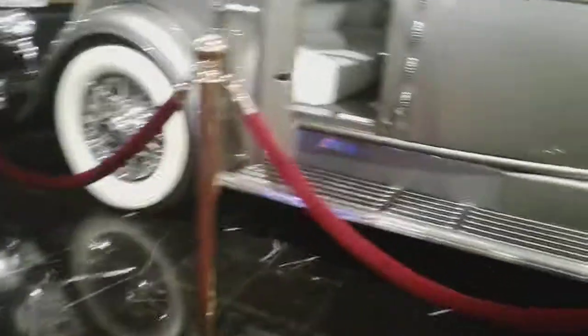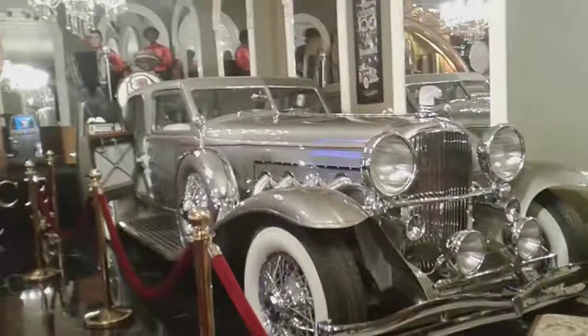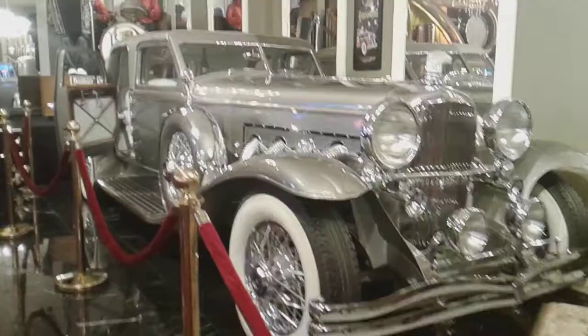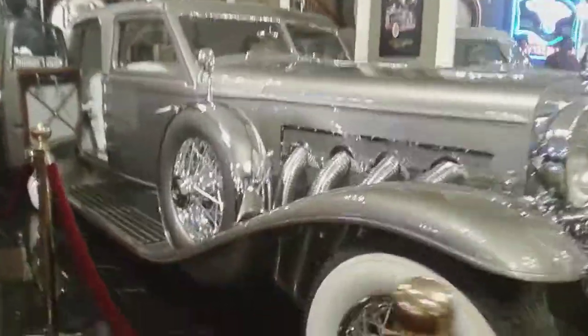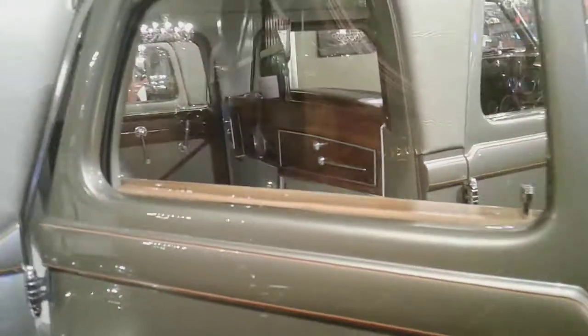Video on specifically this one. Let's look at that interior. Not specifically on this one, but... inside have Duesenbergs.